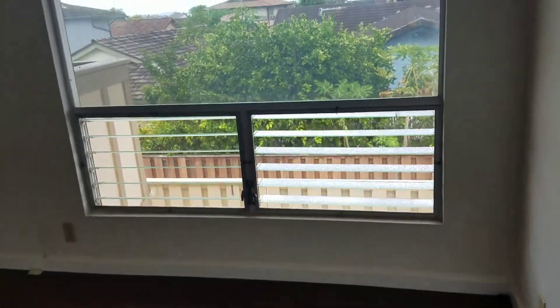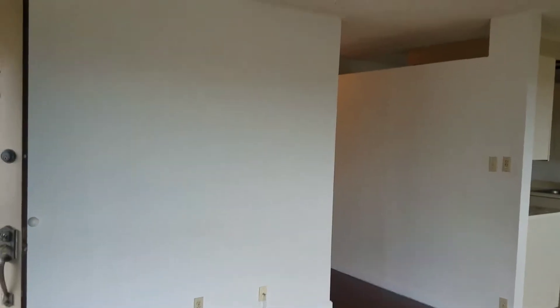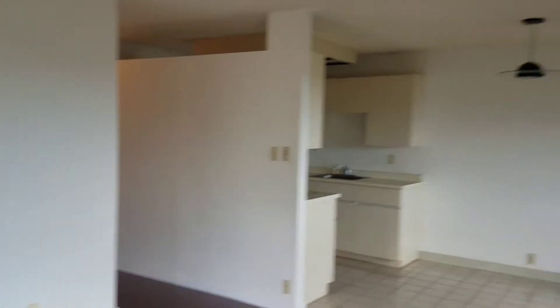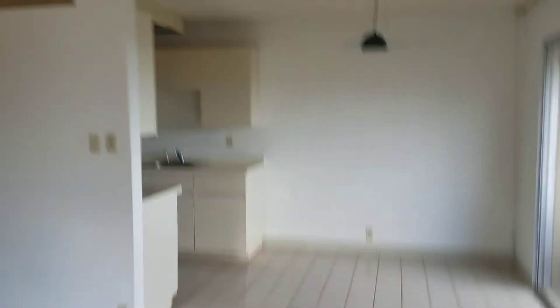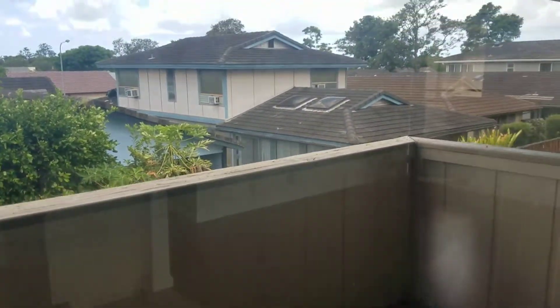So this is a two bedroom, one bath, 750 square feet plus a 55 square foot lanai. That light's not working so I don't have it on. It's in a pretty quiet place in Waipio.